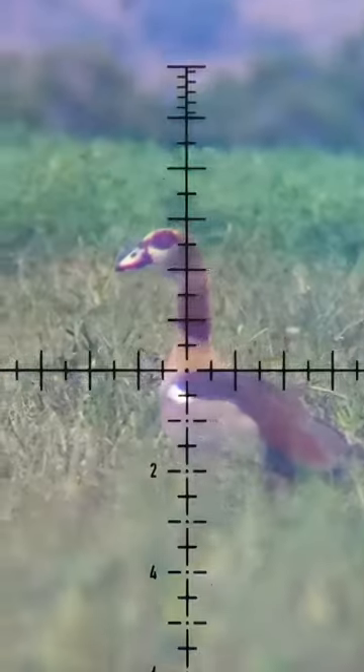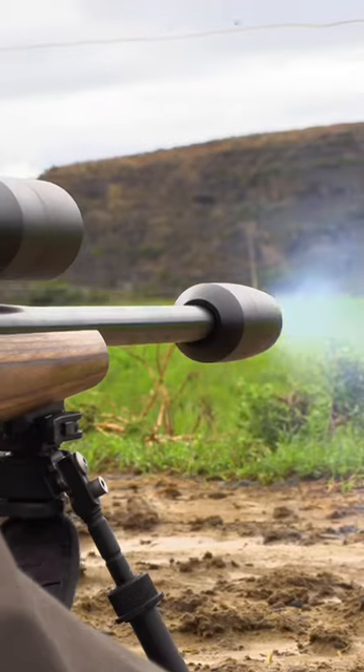Every cartridge and bullet has its pros and cons — but that's just another excuse to buy more guns, right?